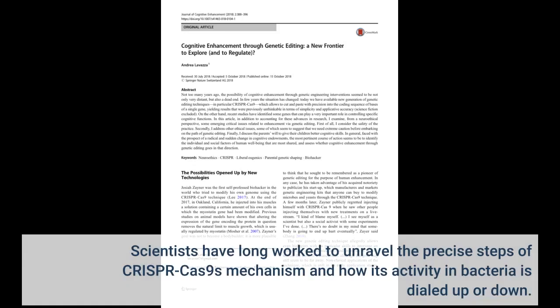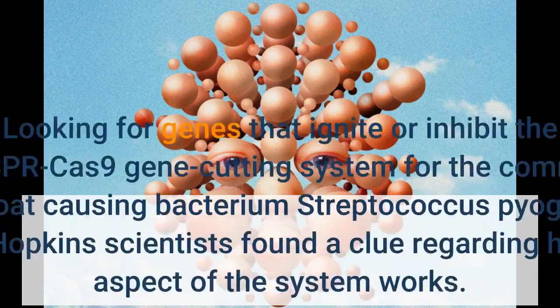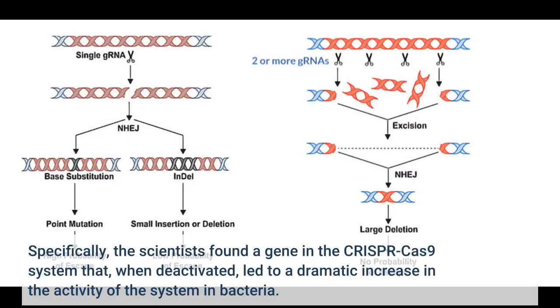Scientists have long worked to unravel the precise steps of CRISPR-Cas9's mechanism and how its activity in bacteria is dialed up or down. Looking for genes that ignite or inhibit the CRISPR-Cas9 gene cutting system for the common, strep throat causing bacterium Streptococcus pyogenes, the Johns Hopkins scientists found a clue regarding how that aspect of the system works. Specifically, the scientists found a gene in the CRISPR-Cas9 system that, when deactivated, led to a dramatic increase in the activity of the system in bacteria.